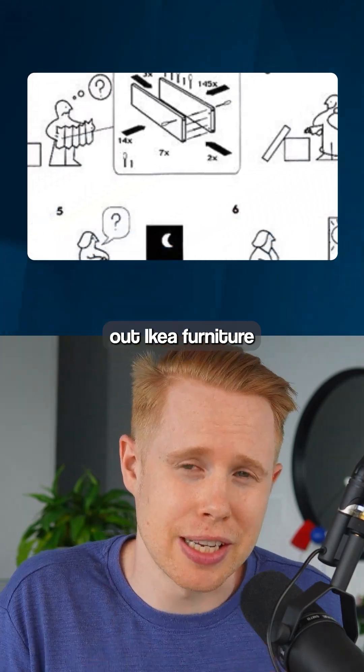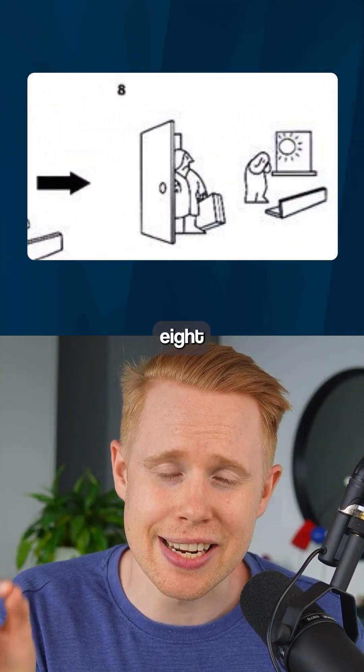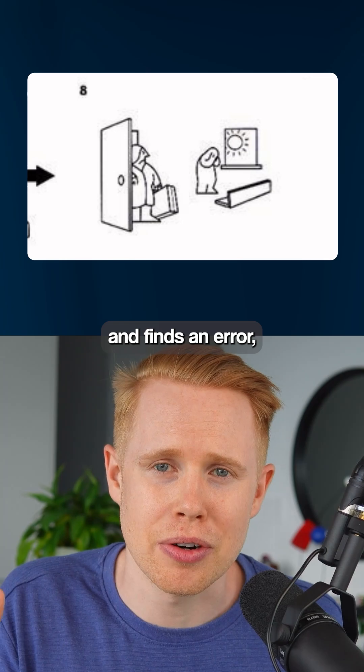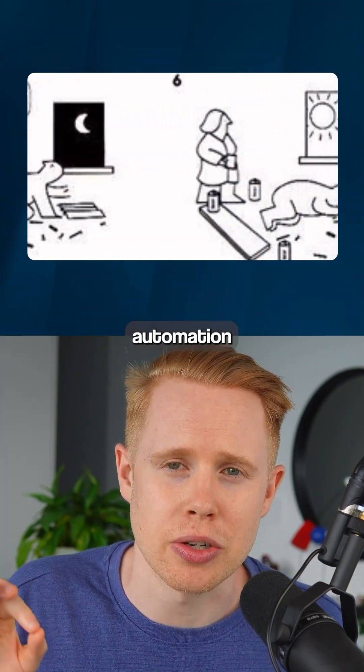Here's the main difference. Imagine building IKEA furniture with an instruction manual. If workflow automation gets to step 8 and encounters an error, it's going to shut off and stop working. However, if an AI agent gets to step 8 and finds an error, it can jump back to step 4, fix that error, and continue on until the automation works properly.